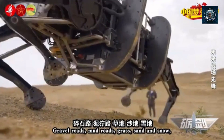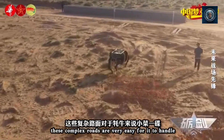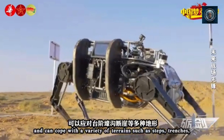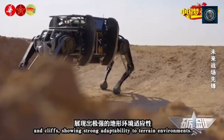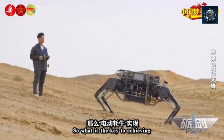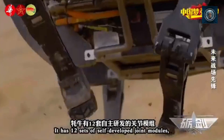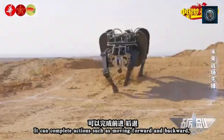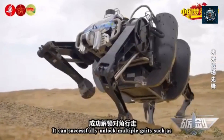Maritime operations: shark-inspired underwater vehicles are being developed for maritime missions. They can move efficiently through water, conduct underwater inspections, and potentially carry out surveillance or offensive operations. The Chinese military sees these animal-inspired robots as a way to enhance their capabilities in reconnaissance, surveillance, search and rescue, border security, and other specialized missions. By leveraging advances in robotics, artificial intelligence, and biomimicry, the military aims to gain tactical advantages and reduce risks to human personnel.